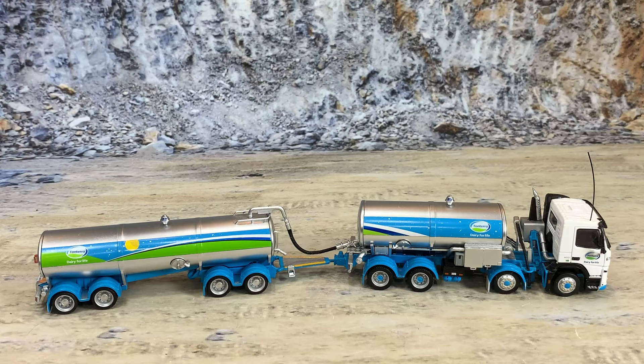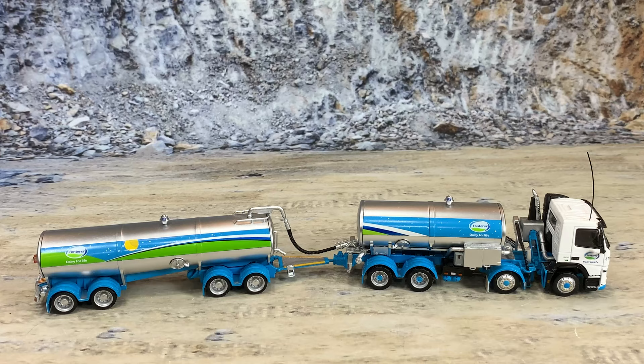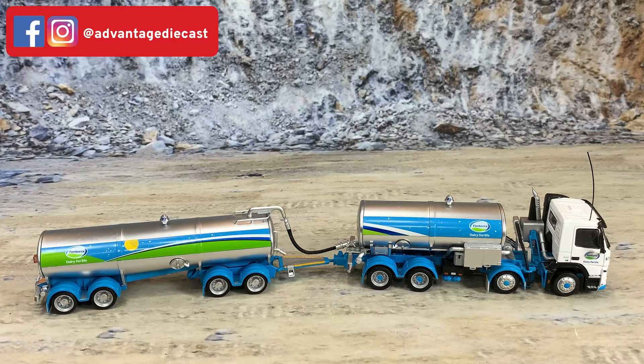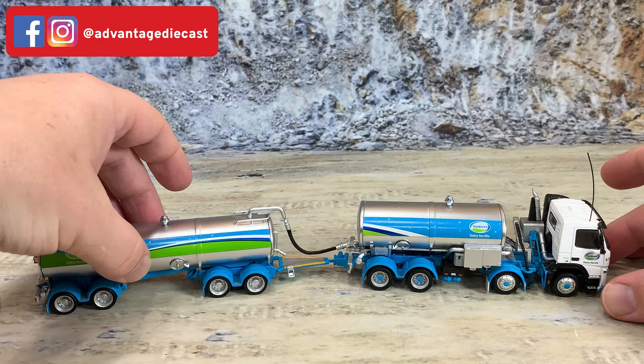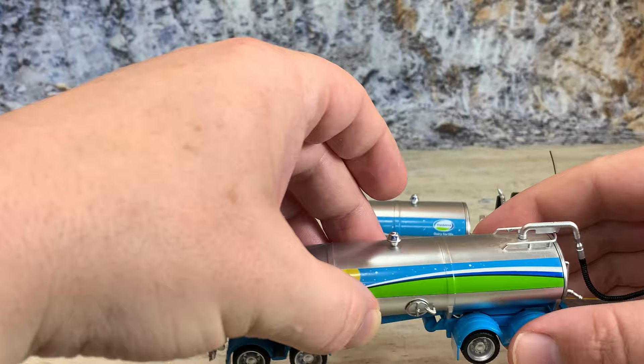This is the Volvo FM500 twin steer truck with a tank on it and a wagon trailer behind it with another tank. This is a common configuration in parts of Europe and in New Zealand. You're looking at it from what we would call the passenger side, but in New Zealand this is the driver's side. The wagon is unhitched but posed to look hitched so we can take it apart and look at the pieces one at a time, starting with the wagon.